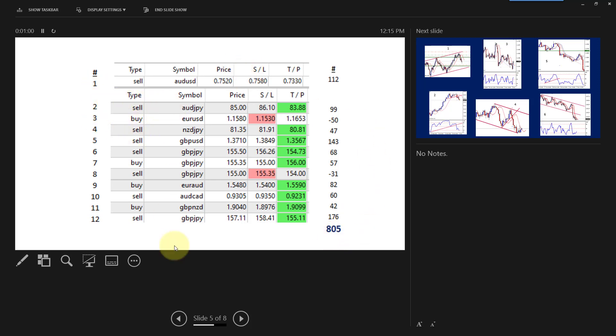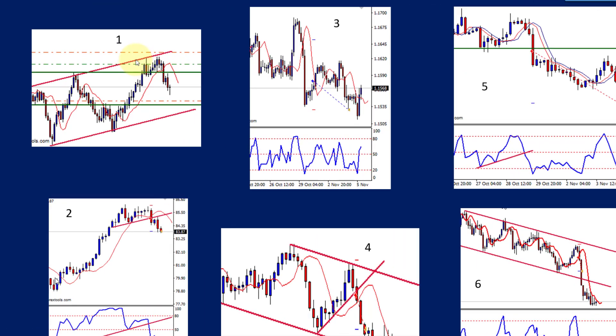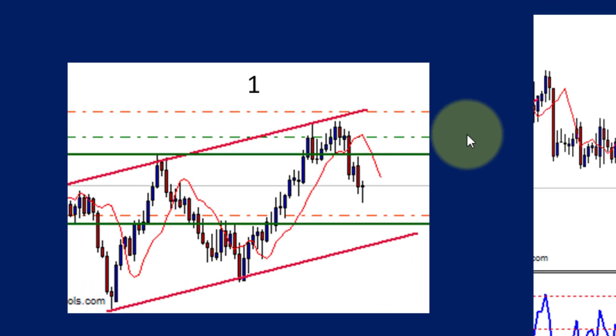We're going to look at the individual trades on the charts to give you an idea of why these entries were made. The open trade was taken on a daily chart — that's why it is still open. Basically it was a channel bounce after a double top. You can see the double top, there's the stop, there's the entry, and it is on its way to the target. Many of the trades have channel trading aspects to them.